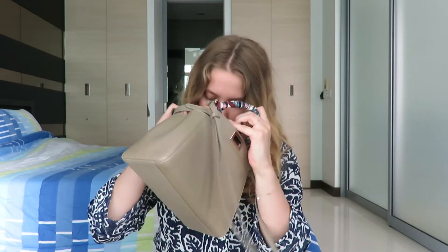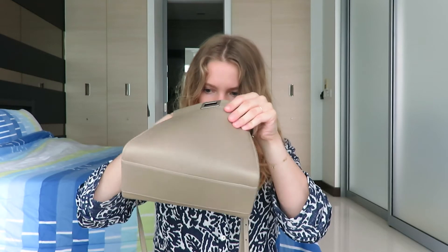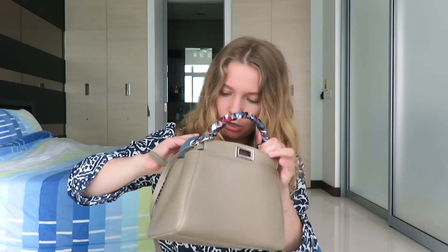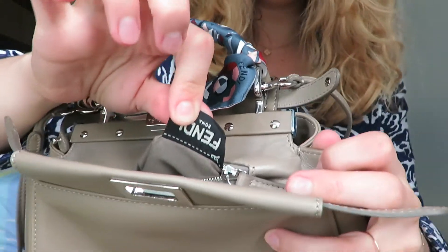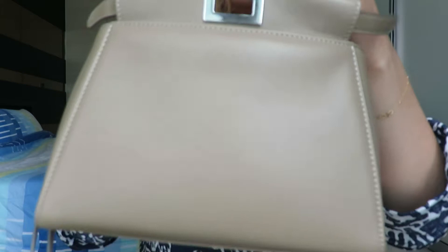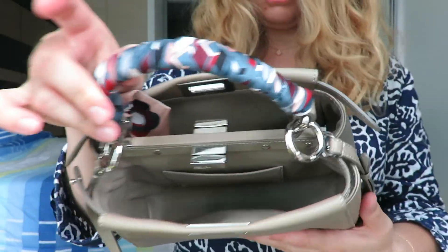It's leather all inside and outside, and it sits comfortably, is really soft and squishy, and smells amazing. I was looking for the RFID authenticity tag — it's inside the zip pocket. This is what it looks like — this is my new baby. I love it, I'm so excited for this bag.